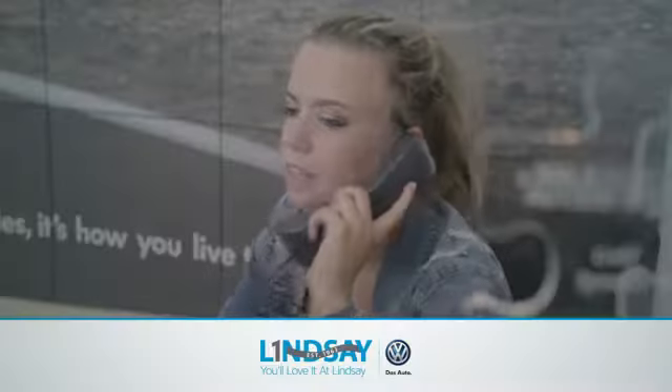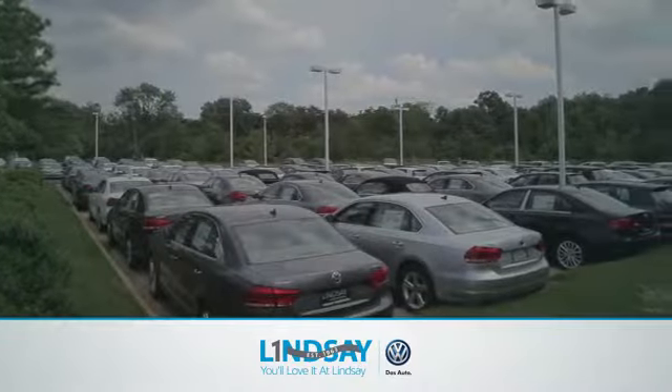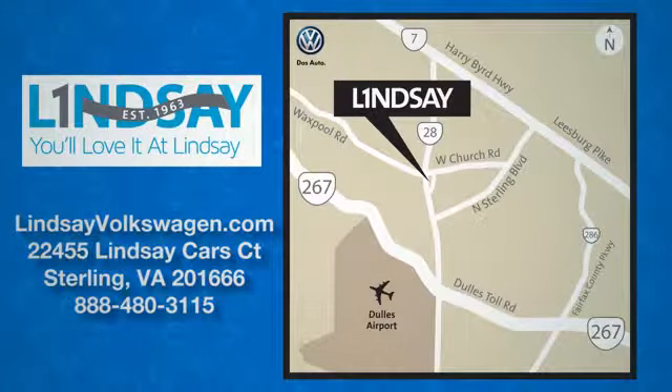Lindsay Volkswagen of Dulles. Number one in sales, customer satisfaction, selection, and price. We are conveniently located at 22455 Lindsey Cars Court in Sterling, Virginia.